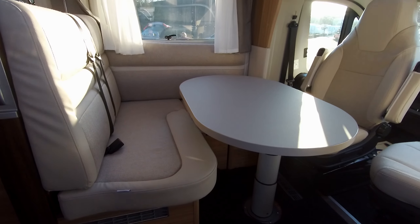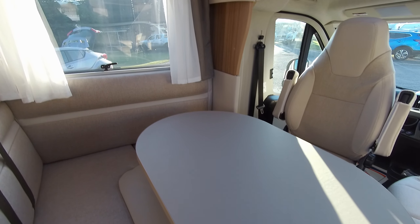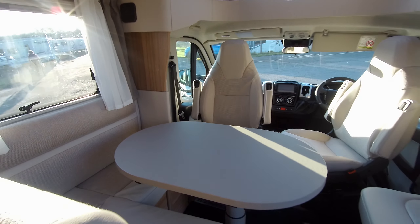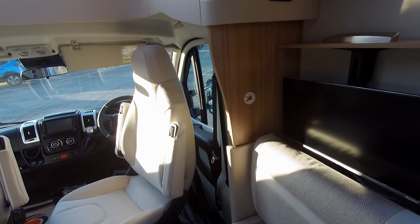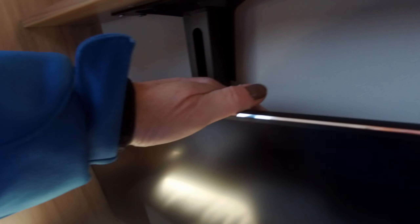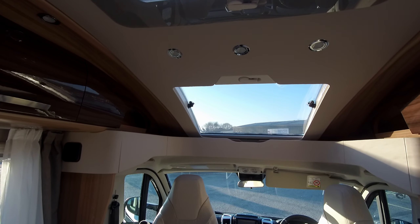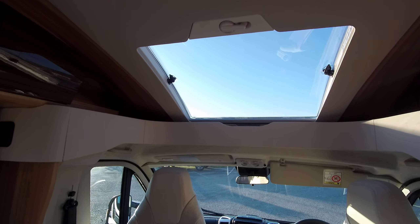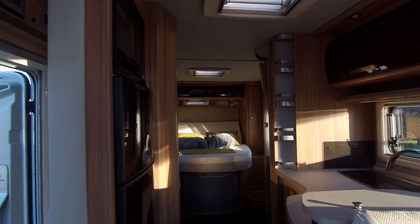Inside, we have a comfortable lounge space. This table is adjustable, and we have the TV service in this area that drops down at the push of the handle. We have a nice sunroof above, and as always with Naus, this is a quality built motorhome.